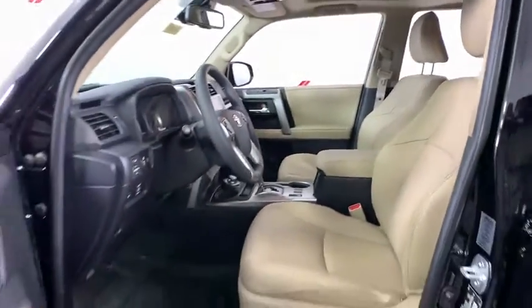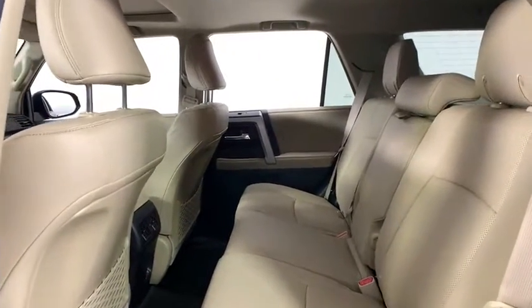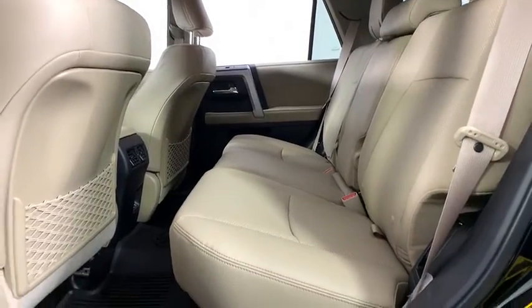Electronic stability control, security system, power windows, compass, rear window defroster, trip computer, heated front seat, CD player, fog lights, dual zone air conditioning, tachometer.